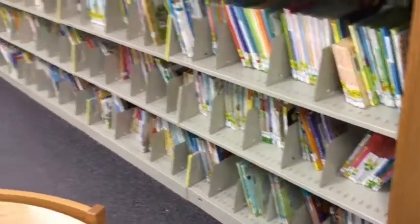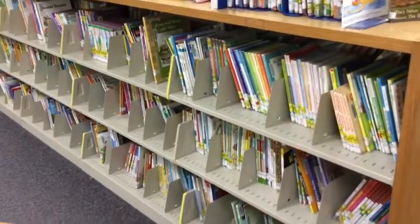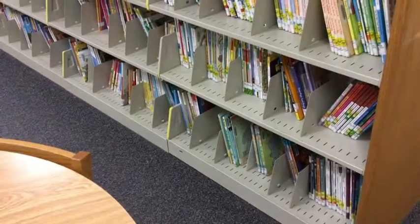All of the Emerging Reader books are on this set of shelves. This is the only place you will find ER books.